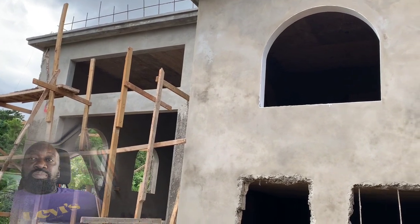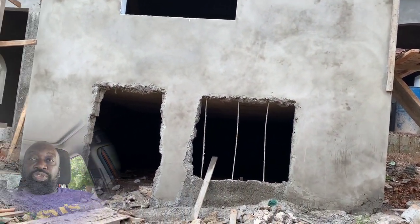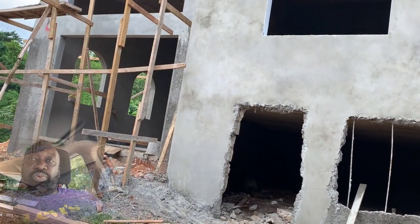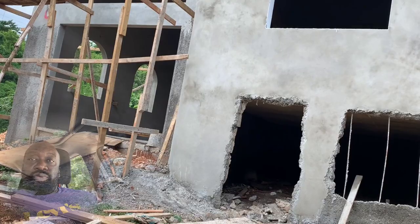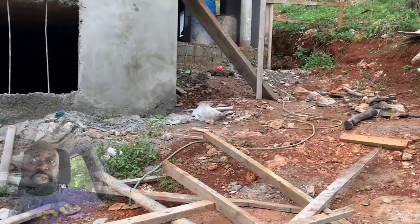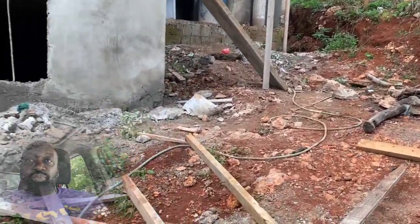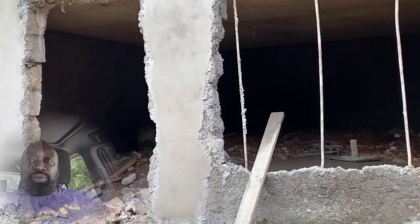This is under the basement, which will be the store room. To the left is the parking garage. I'm just giving an insight into what the building looks like now, because I've done seven parts of this video showing from time to time what the building came from and where it has reached.